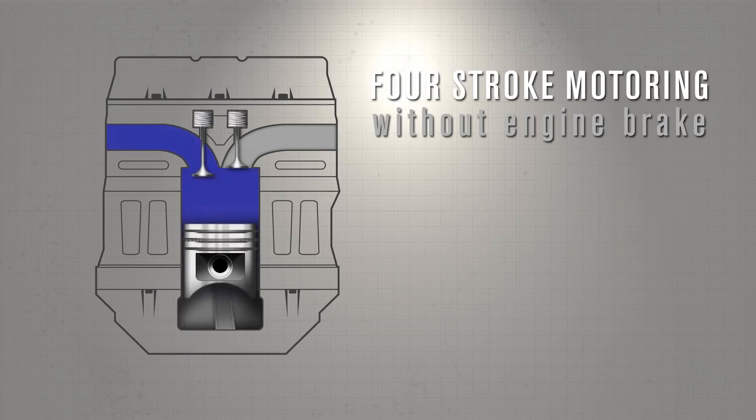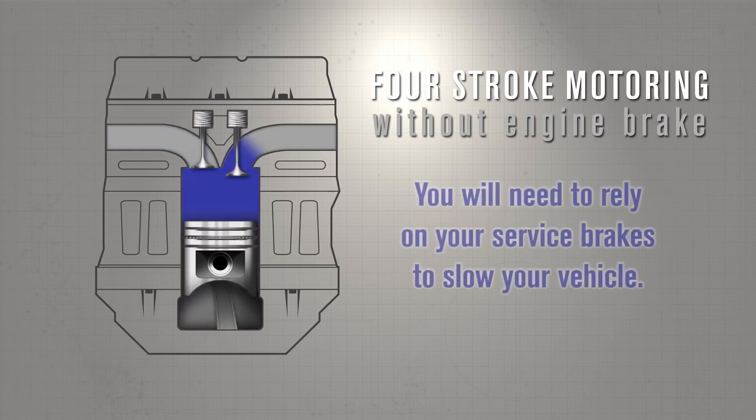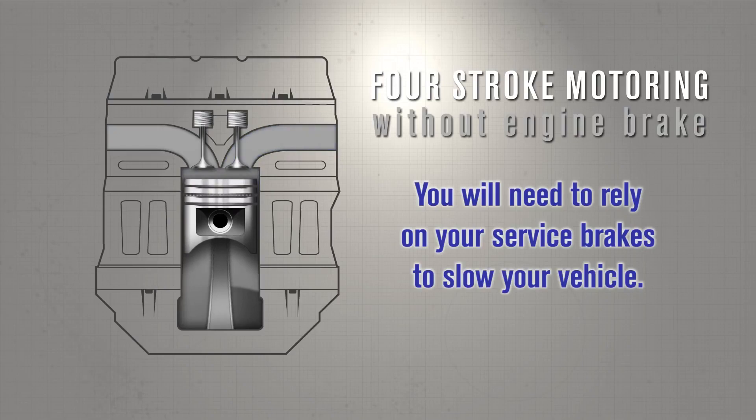The movement of the piston coming back up will then push the gases through the exhaust system and out of the vehicle. Because very little energy is absorbed by the engine, you will need to rely on your service brakes to slow your vehicle.